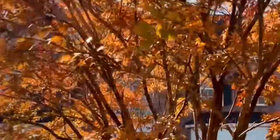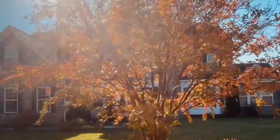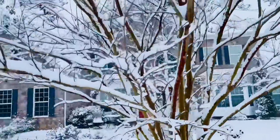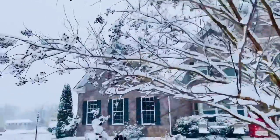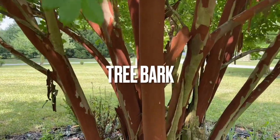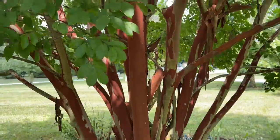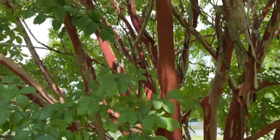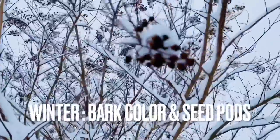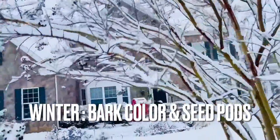We have it here in the center of our garden and we love it. It's an amazing focal point. During winter you're not going to miss out on majestic beauty, because the bark of the tree has this reddish, cinnamon-like color and it starts peeling off. Some of the branches also hold the seeds, so you'll have that winter interest of watching the seed pods too.